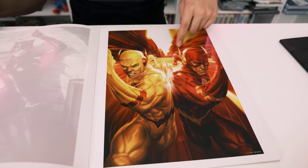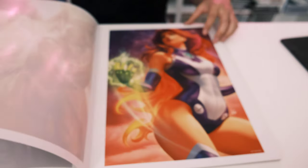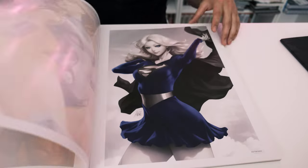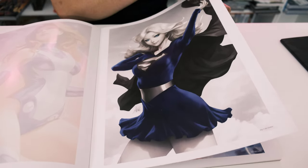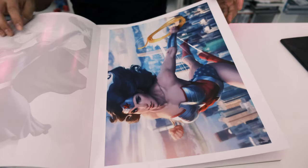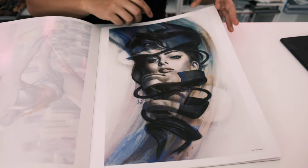Moving through portfolio two — there's a woman with a flash or lightning motif, that was really cool. Then there's Starfire and a younger Supergirl drawn more in an anime style. There's also another character we can't quite place — let us know who this is in the comments.